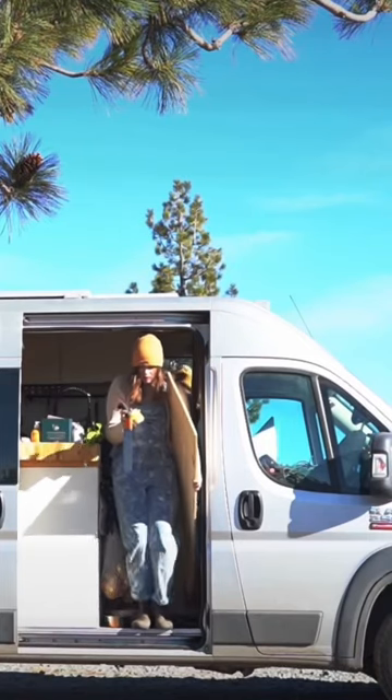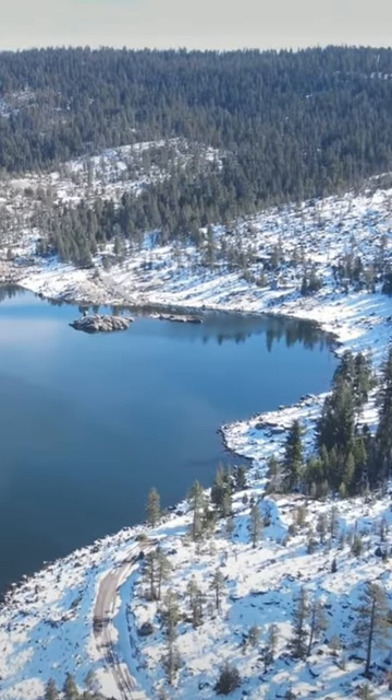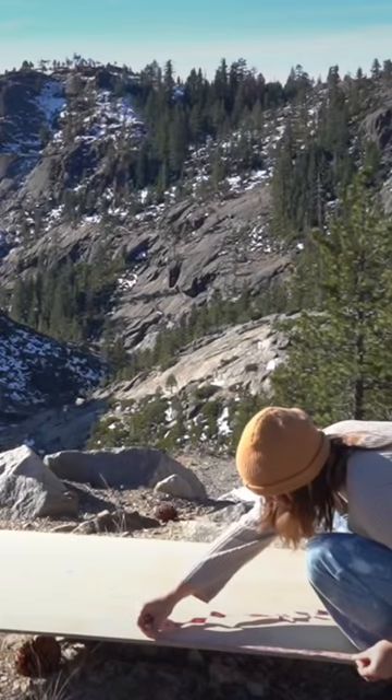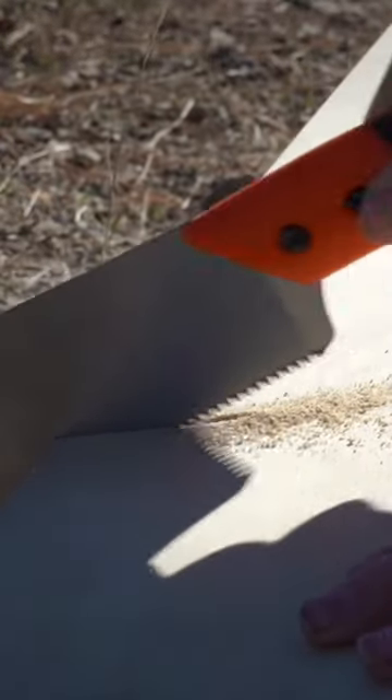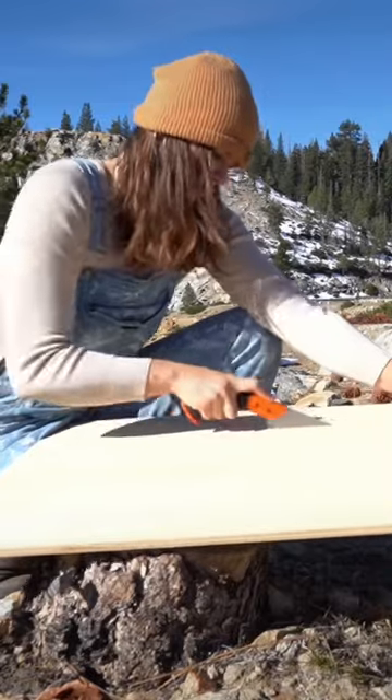I'm slowly coming up on two years of van life, and as corny as it sounds, I've found that the smallest changes can really make the biggest differences in such a small space. I recently decided to turn a half inch piece of plywood into a new desk for myself, finally finding time while in the Sierra Nevada mountains in California.